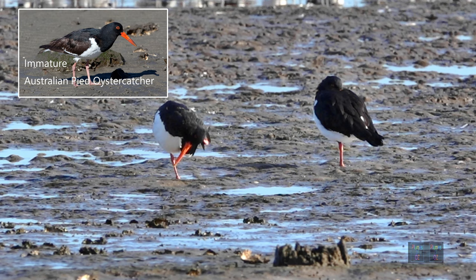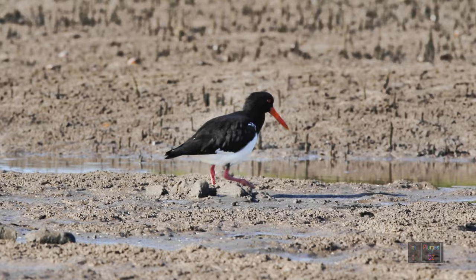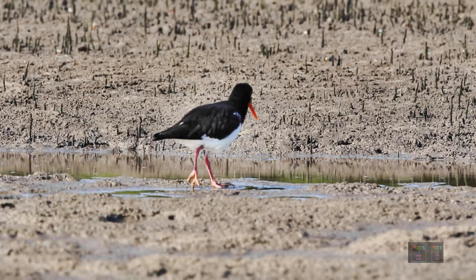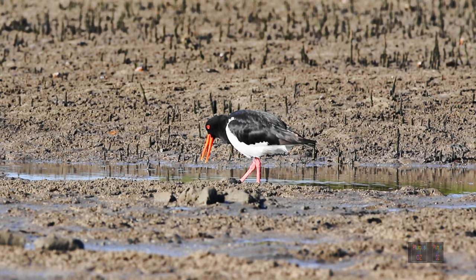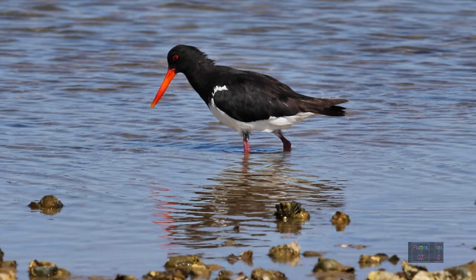The pied oyster catcher's habitat in Australia is either sandy beaches or intertidal coastal mudflats. Here it feeds principally by probing into the sand or the mud, chasing mollusks or worms. This is in contrast to the black oyster catchers throughout the world — the sooty oyster catcher in Australia, for instance, prefers rocky shorelines.